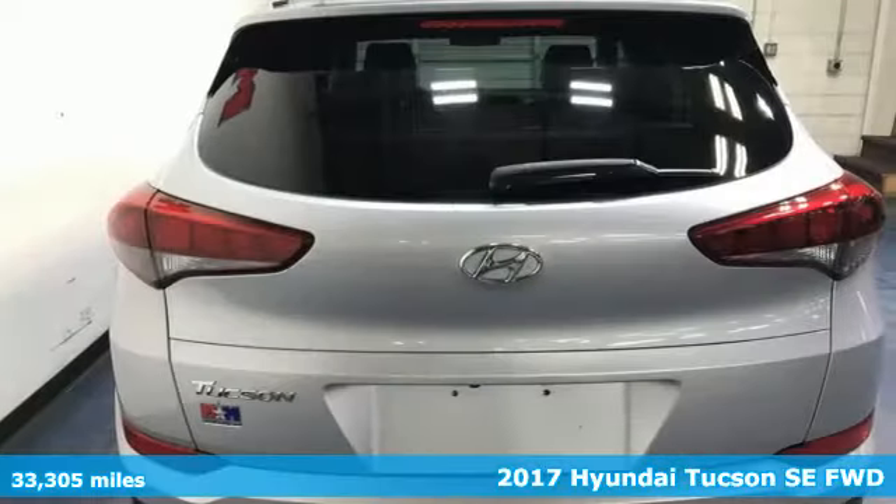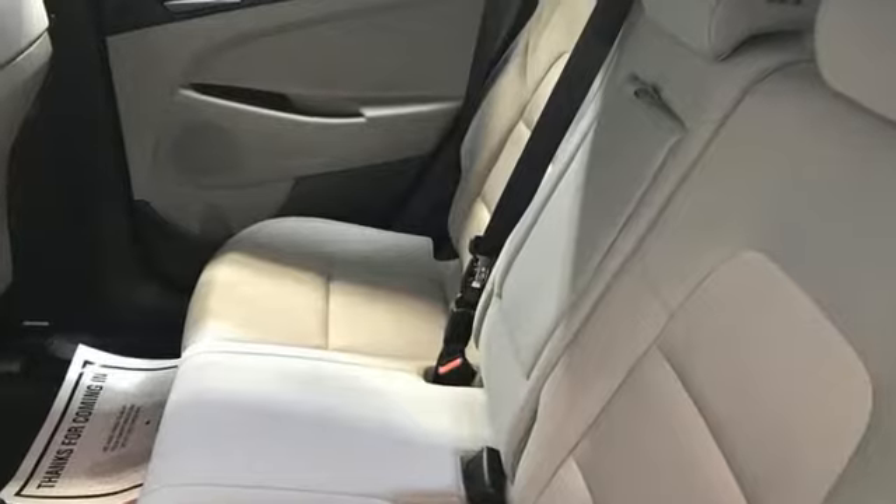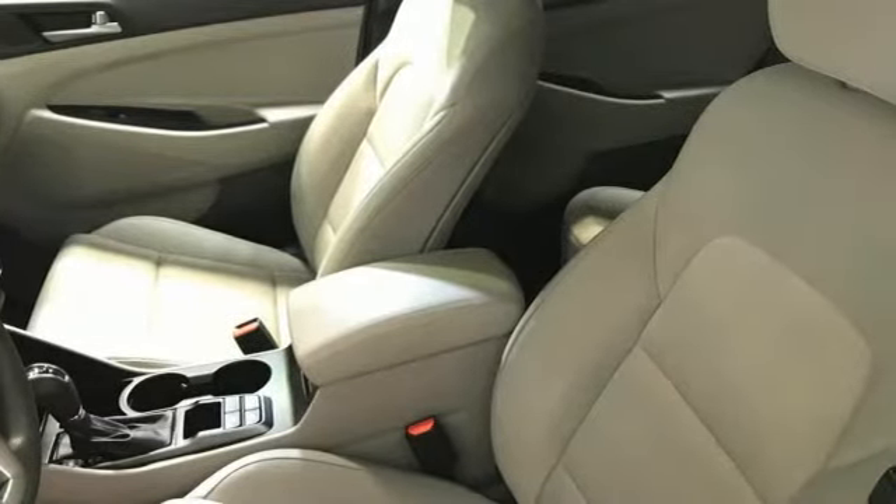It boasts an impressive list of features like these: automatic transmission, air conditioning, Bluetooth wireless audio streaming, manual tilting steering column, external memory control, aluminum wheels, USB port, and new engine.